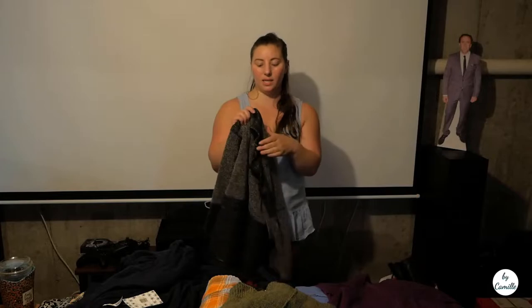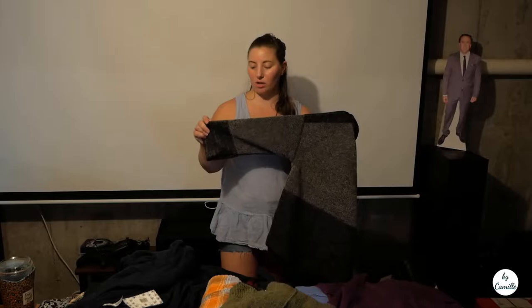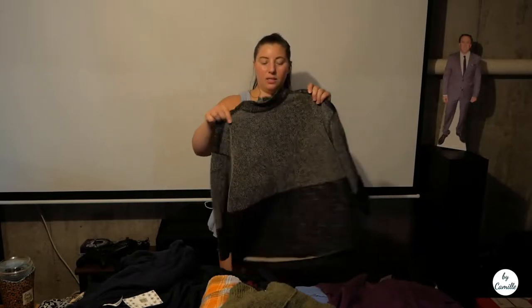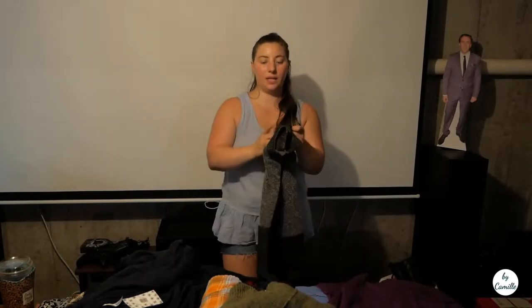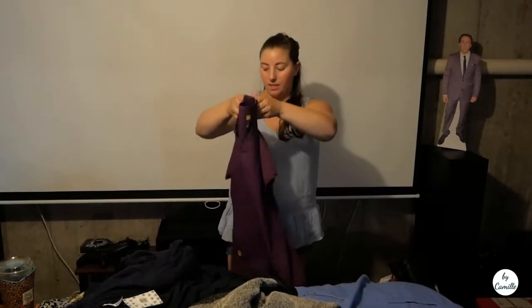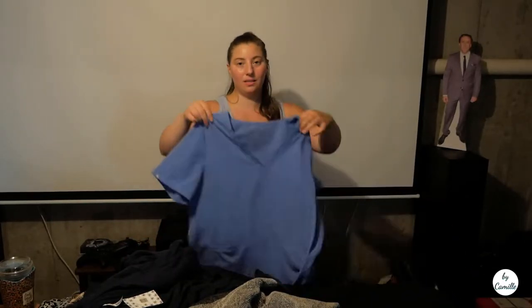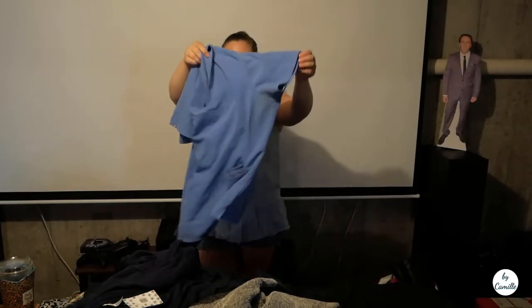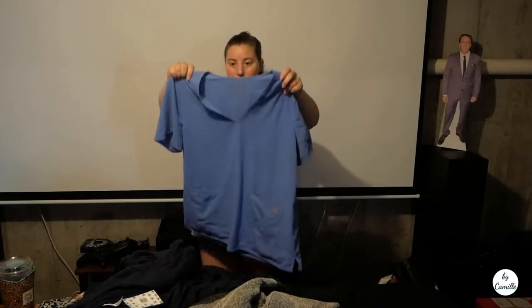I got this Banana Republic piece — it's like a heavy, not quite terry, really cool sweater top in extra small. Then this is the Wonder Wink top that goes with the pants, and I did get a Figs scrub top too — just a blue top. These look like they're going for about twenty dollars on Poshmark and it's an extra large, which I like.